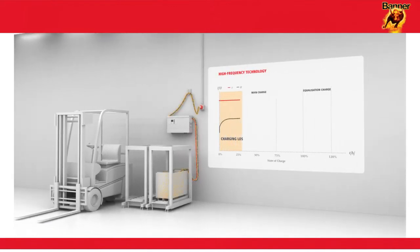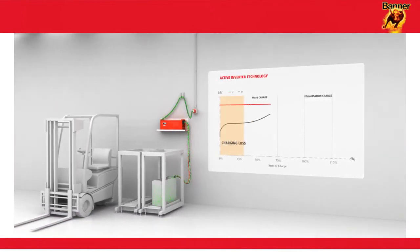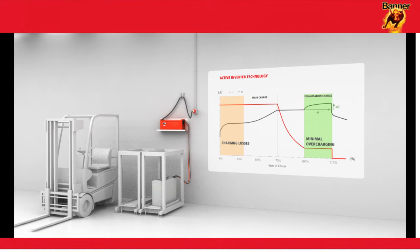Using high-frequency technology reduces the high losses at the start of the process; however, there is still significant overcharging of the battery during the recharging phase. With active inverter technology, losses were also apparent at the start of the charging process, although overcharging was reduced in the recharging phase.